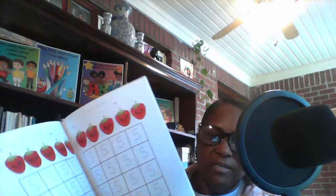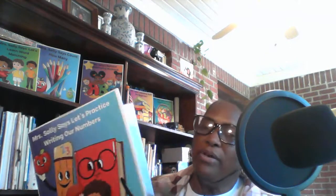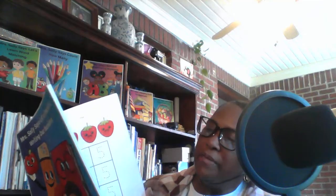Each page has more than one set of numbers, so if they want to practice every day, they can. There will be 5 pages with the same number until you get to 10, so that it won't just be one page of 1 and one page of 2. You have at least 5 pages of each number, all the way to 10.